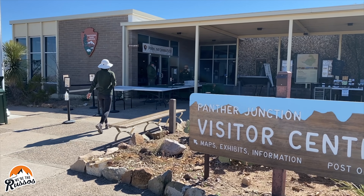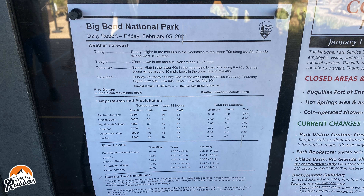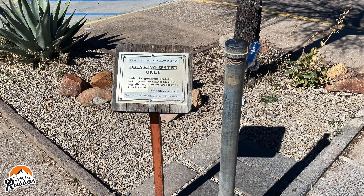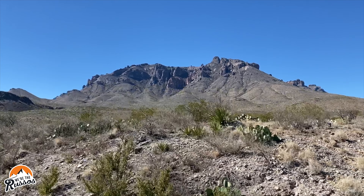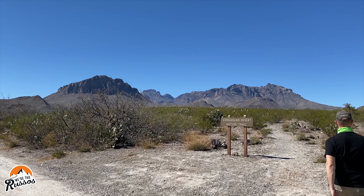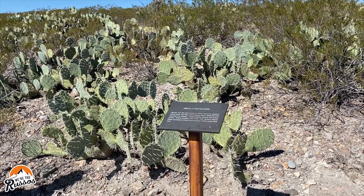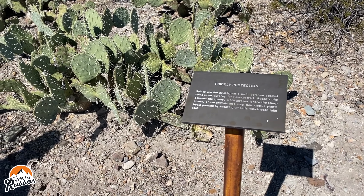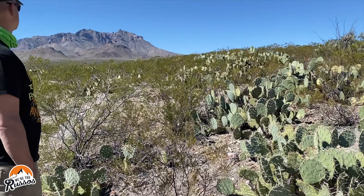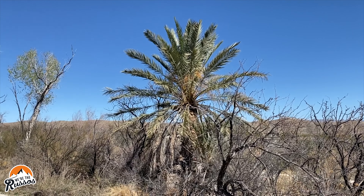Kate chatted with the rangers and got some tips and information for our three-day trip at Big Bend National Park. With the wide range in elevation throughout the park, we also checked the weather forecast for Rio Grande Village and made note of the five-gallon-per-person-per-day drinking water limit. As we continued southeast towards Rio Grande Village, we stopped to check out the Dugout Wells exhibit. Along the desert nature trail, we learned about the different prickly pear cactus in the area and the animals that feed on them.